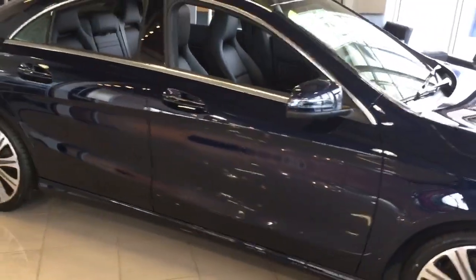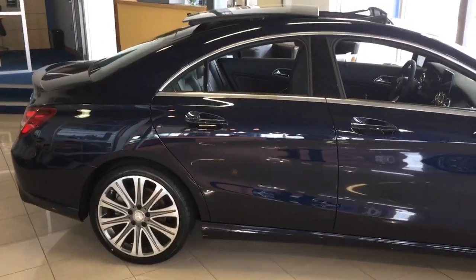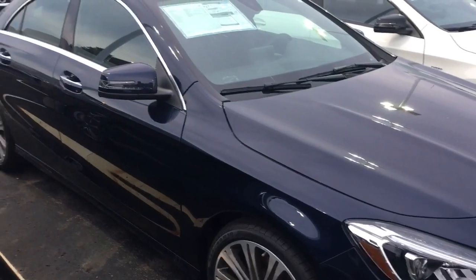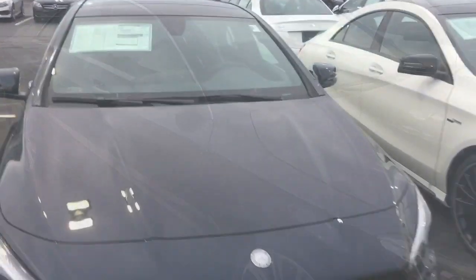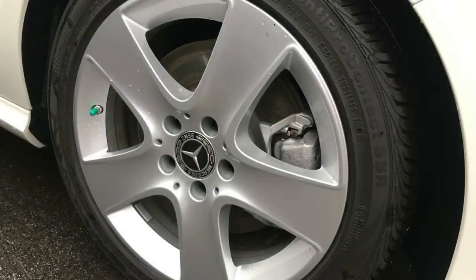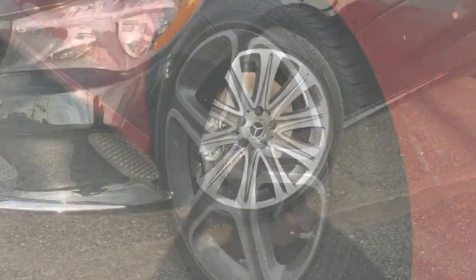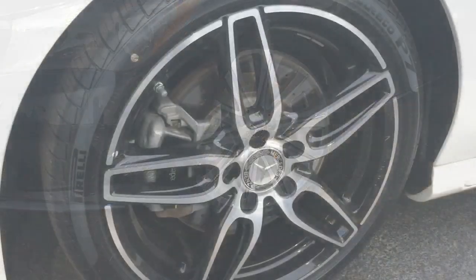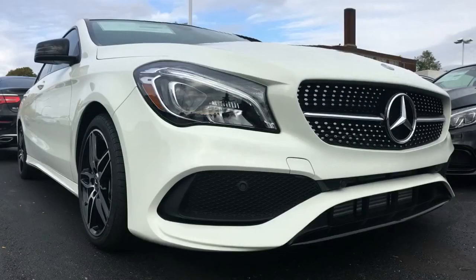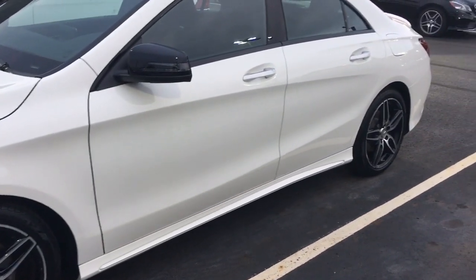The CLA 250 features strut and wishbone suspension up front with a multi-link setup at the rear. If you want to go further, there's optional adjustable AMG suspension. Combine that with sport mode and multiple wheel options — including these 17-inch wheels and several 18-inch options such as the AMG wheels on the available sport package, which adds unique side skirts, a front fascia, and grille — and what you have is a CLA 250 that is far from entry-level.